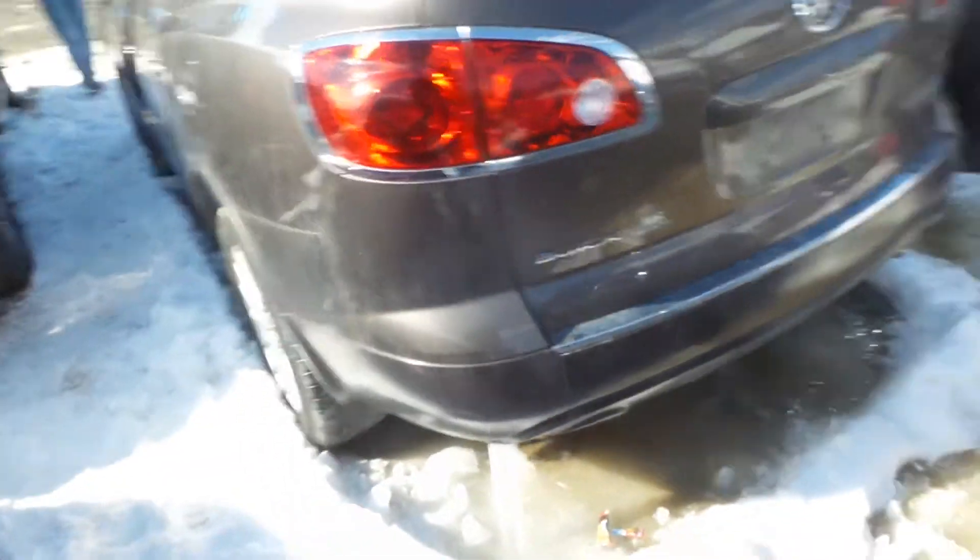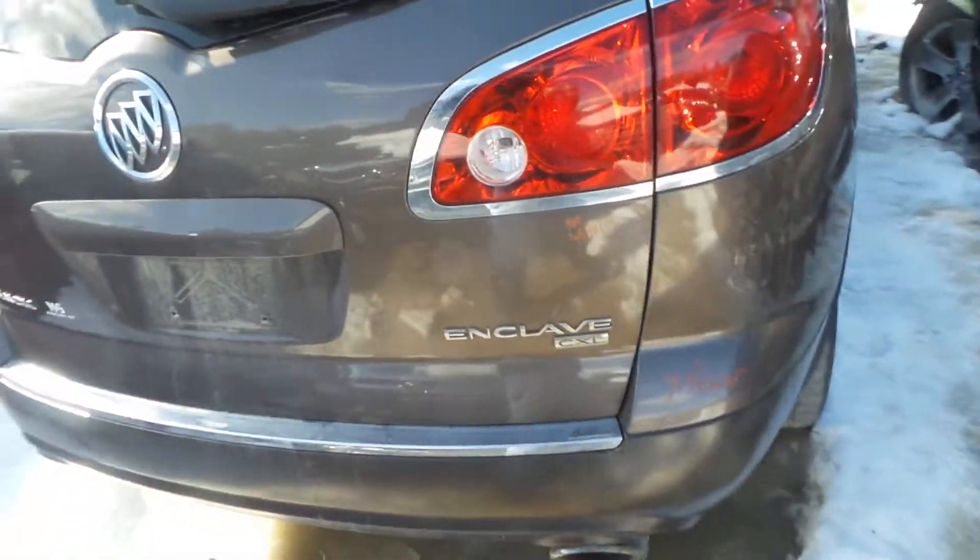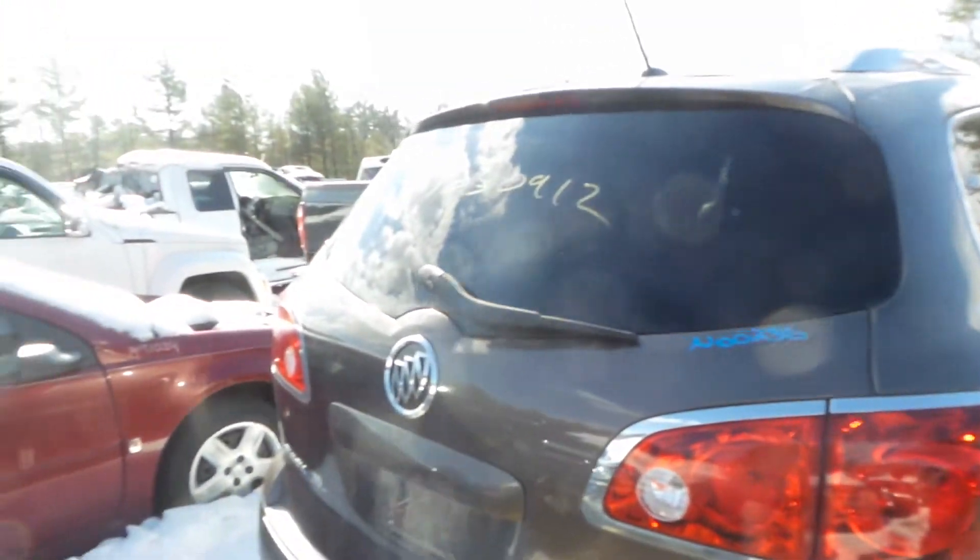Good quarter mounted left hand tail light as well as a good rear rebar. Rear lid gate is insurance quality, showing one small pin. Comes with lights, hinges and spoiler.